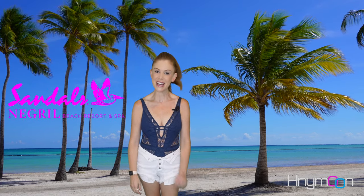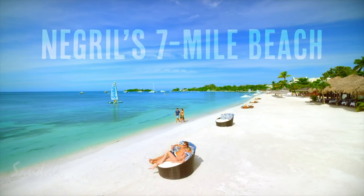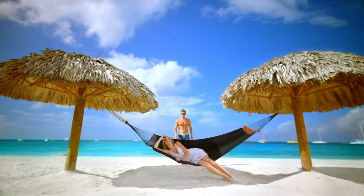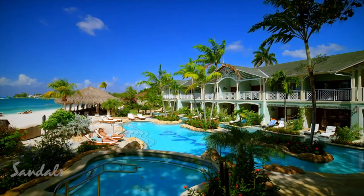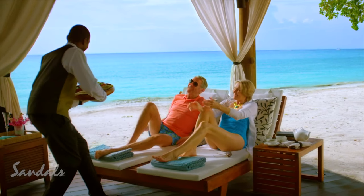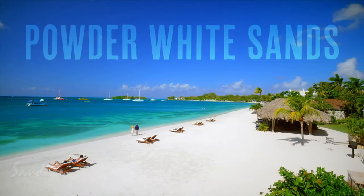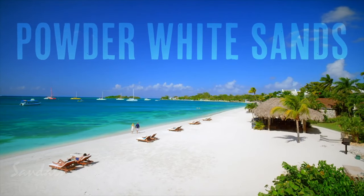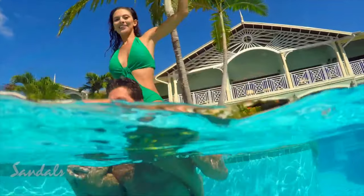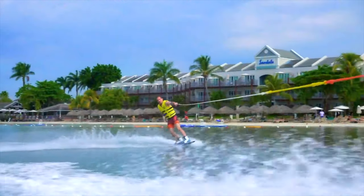Next on our list is Sandals Negril. Located on the best stretch of Negril's famed seven-mile beach in Jamaica, Sandals Negril is also a great option for couples that want both swim up and beachfront in the same suite. In fact, the entire resort is situated right on the shoreline for easy access to the beach and incredible views from many of the resort's beautiful suites. Plus, active couples would love all the activities available, including scuba, snorkeling, and water skiing.